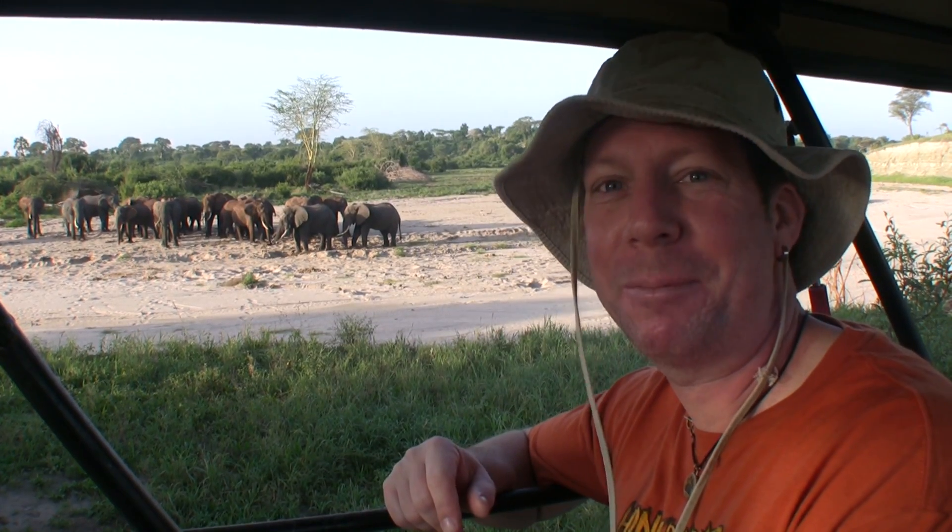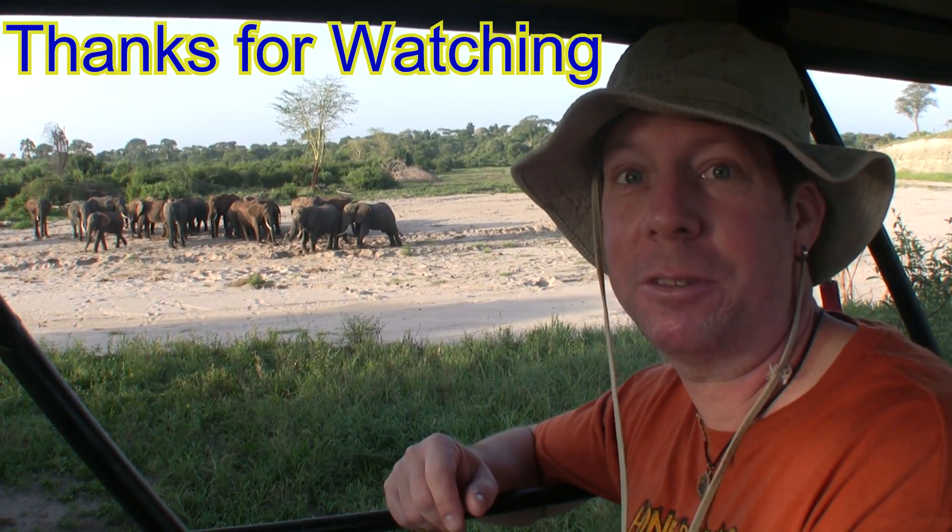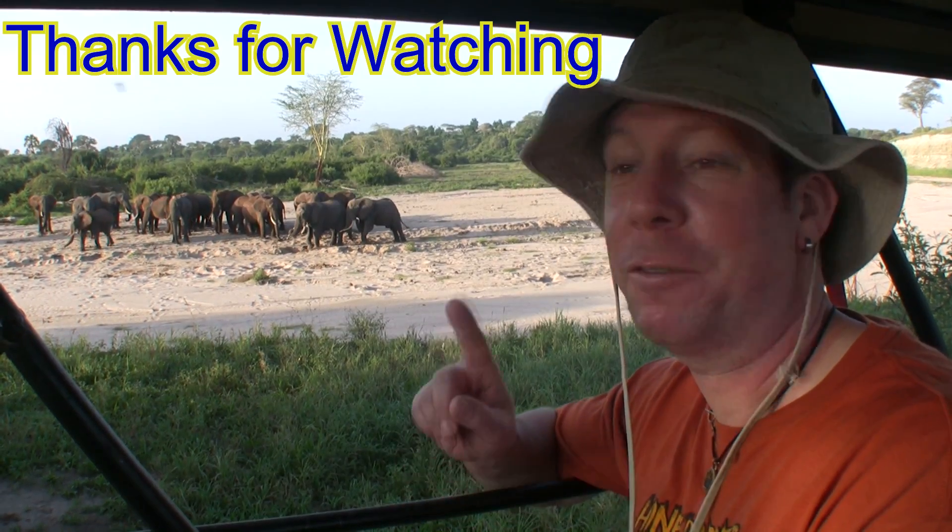I hope you enjoyed this episode of Safari Tanzania. For more information on the items featured in this video, please check the description. And as always, thanks for watching.